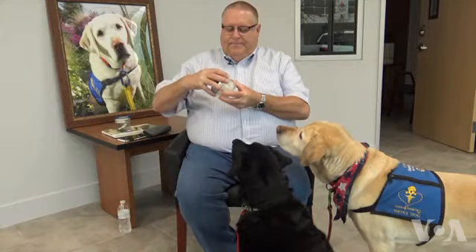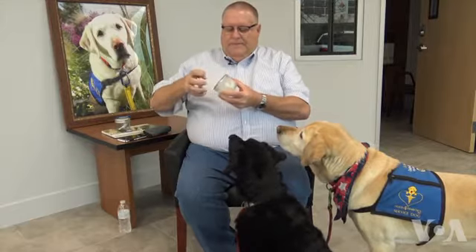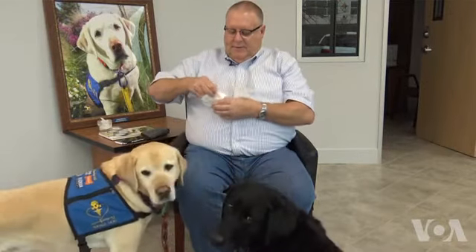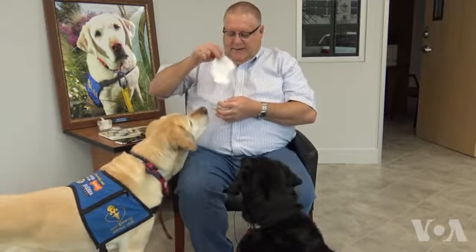Ruffenacht's sweat jar method for training his diabetes alert dogs has been validated scientifically. To train dogs to avoid distracting smells, he uses jars with other scents — such as peanut butter, dog food, or eucalyptus — but the dogs are not interested in the other smells.